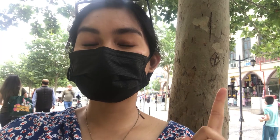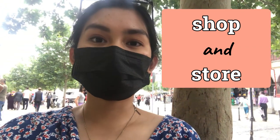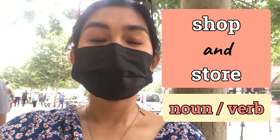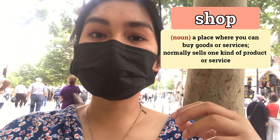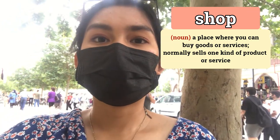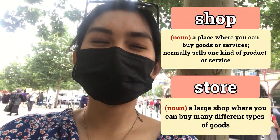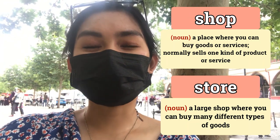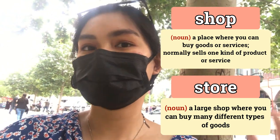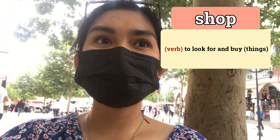But first, let's identify the difference between 'shop' and 'store.' Shop and store can both be a noun and they can also be verbs. Shop as a noun means a place where specific items are sold, or they only sell one kind of item. But when you say 'store,' it's bigger than a shop and they are selling more kinds of items or different kinds of products.